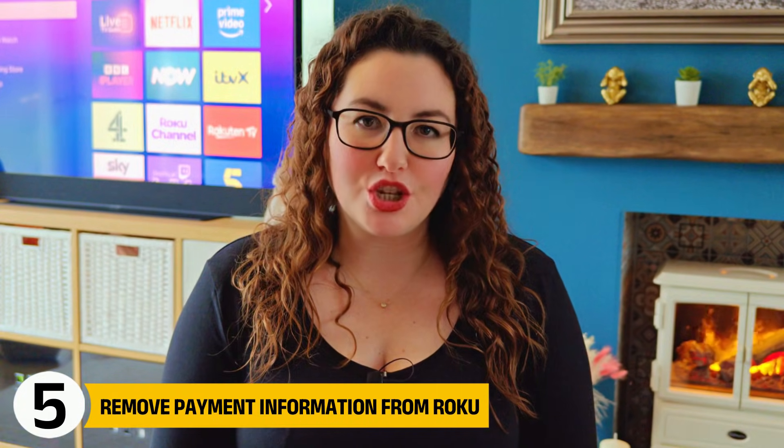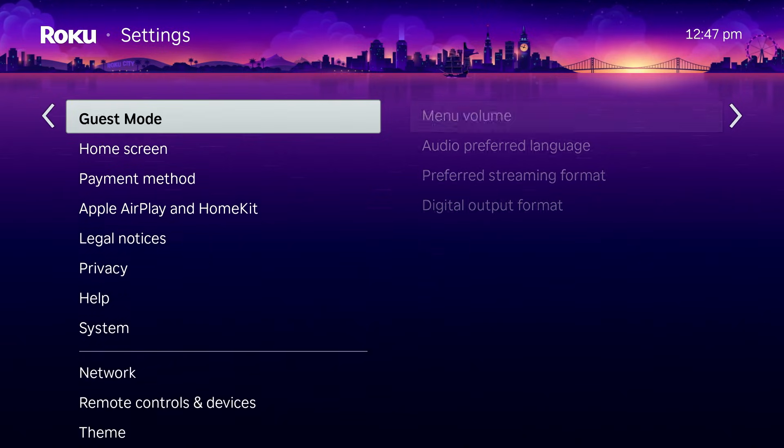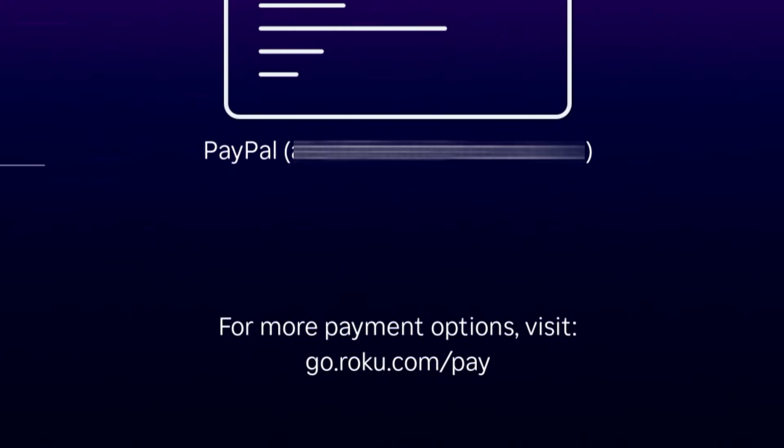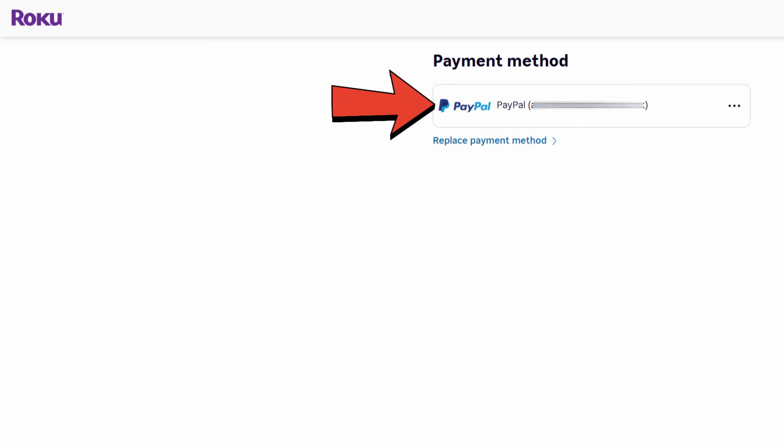Next, let's talk about payment information. Under Settings, you may see that a payment method is already stored, but there's no option to remove it directly on the Roku itself. Instead, Roku displays a message telling you to visit go.roku.com/pay for more payment options. Roku requires payment methods to be managed through your Roku account online, not from the device. If you want to remove or update a card, sign into your Roku account using a web browser. As a general best practice, it's cleaner to subscribe directly through services like Netflix or Disney Plus rather than billing through Roku, as it keeps subscriptions easier to manage and limits where your payment details are stored.